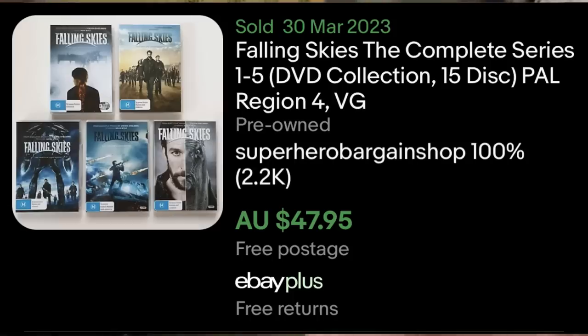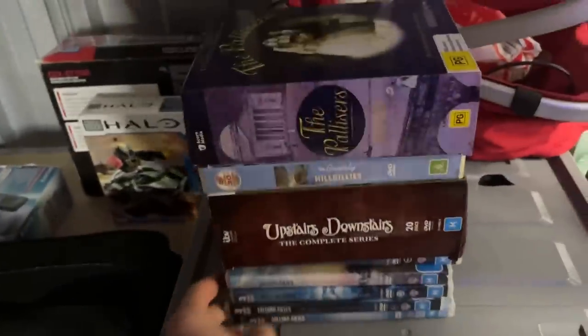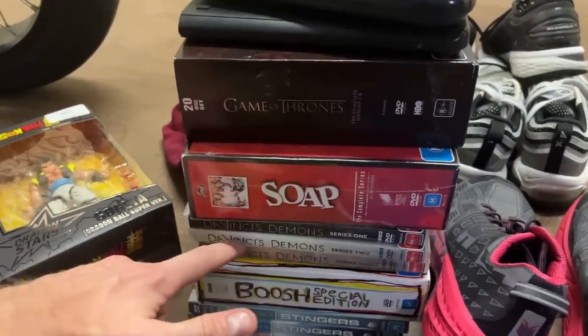So what box sets have you got in there? You've got Falling Skies — that's a box set, that's good. Upstairs Downstairs. Jamie's just looked out all of his DVD box sets here, but I've also grabbed all of these video games as well. There's a few more box sets: Mighty Boosh, Soap, Da Vinci's Demons — three seasons.